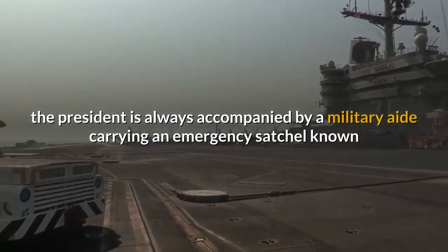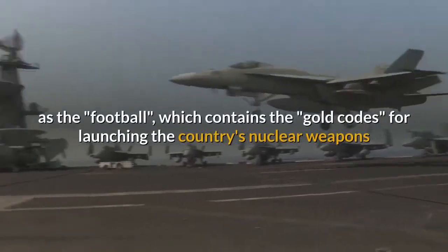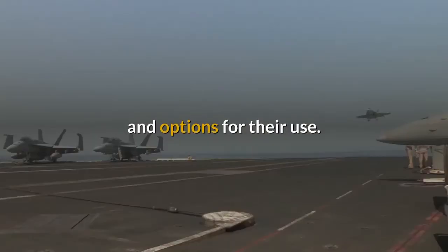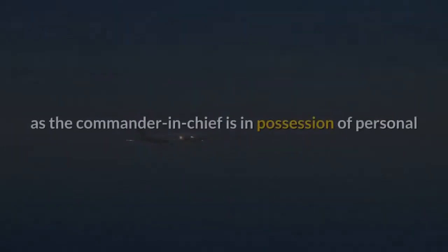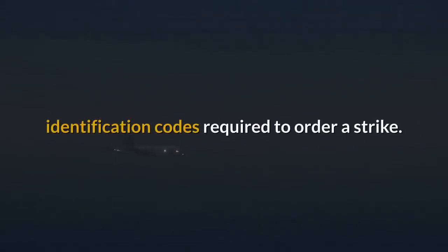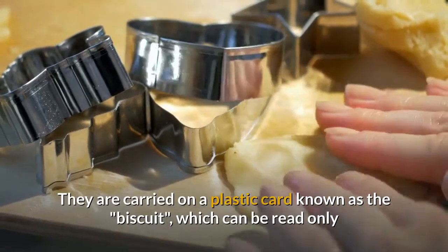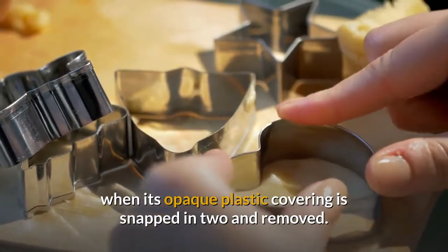According to the Washington Post, the President is always accompanied by a military aide carrying an emergency satchel known as the football, which contains the gold codes for launching the country's nuclear weapons and options for their use. The military aide must be nearby the President at all times, as the Commander-in-Chief is in possession of personal identification codes required to order a strike. These are carried on a plastic card known as the biscuit, which can be read only when its opaque plastic covering is snapped in two and removed.